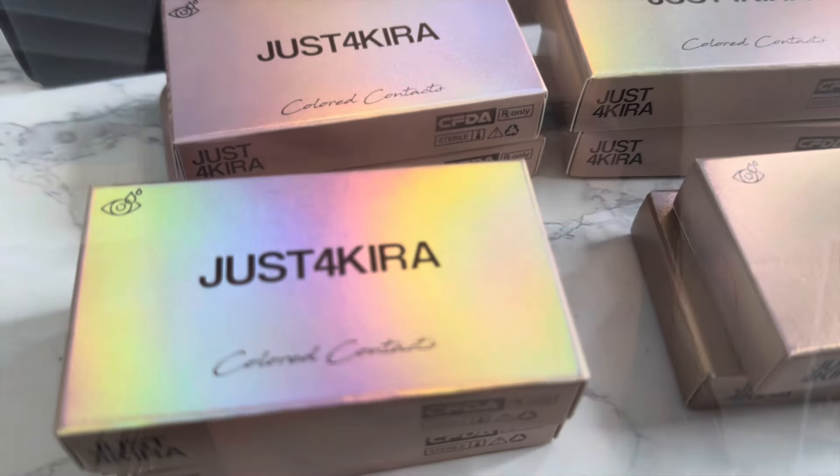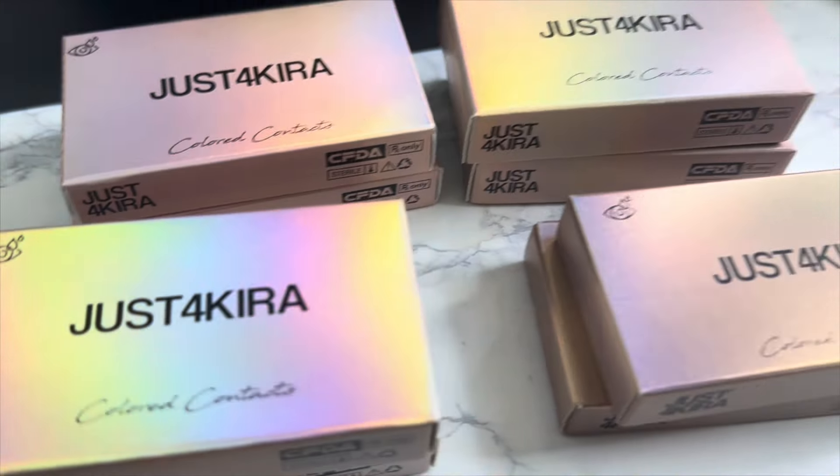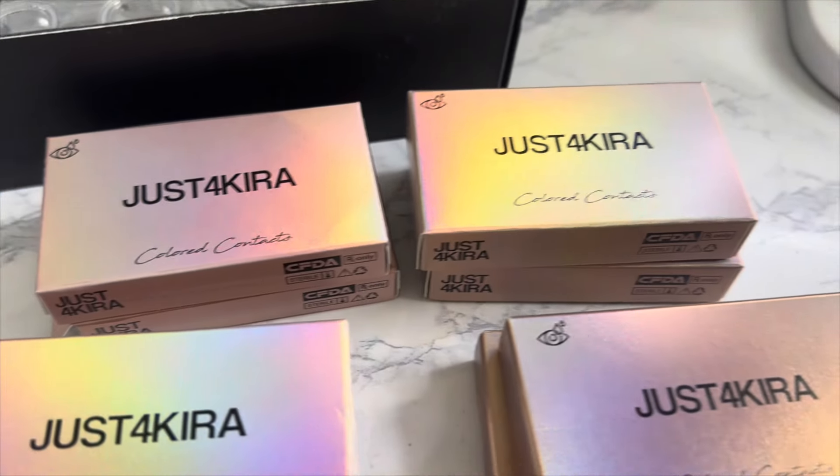Hello, welcome back besties — and if you know, you're welcome! My name is ASMR Pearls. Today's video I'm going to be reviewing some color contact lenses that are prescribed for my eyes.